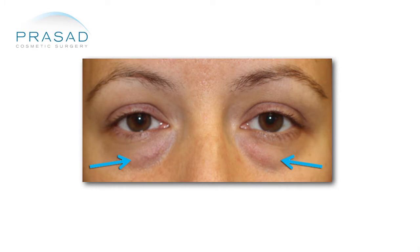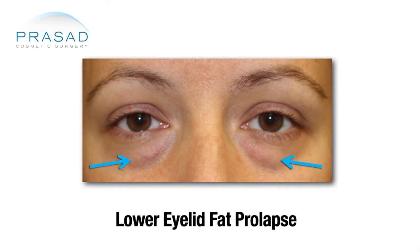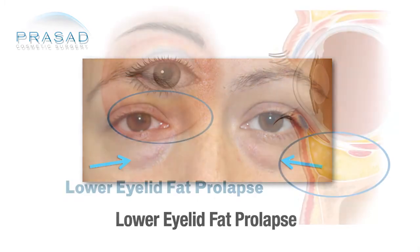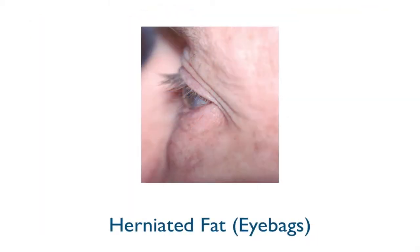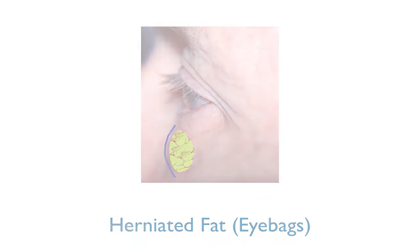Lower eyelid fat prolapse means that the fat pockets normally around your eyes push forward. MRI studies have shown these actually increase in volume and become hernias — we refer to it as herniated fat. This fat is pushing forward and creating these bags under the eyes.